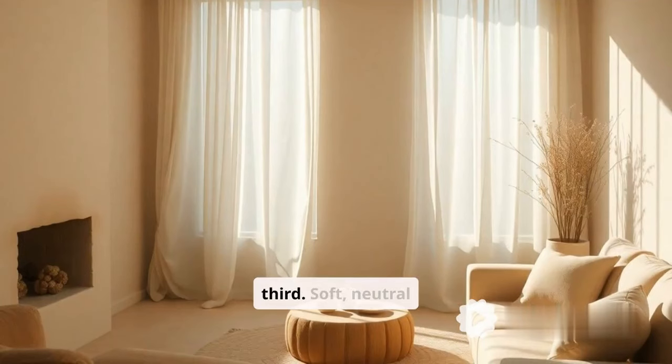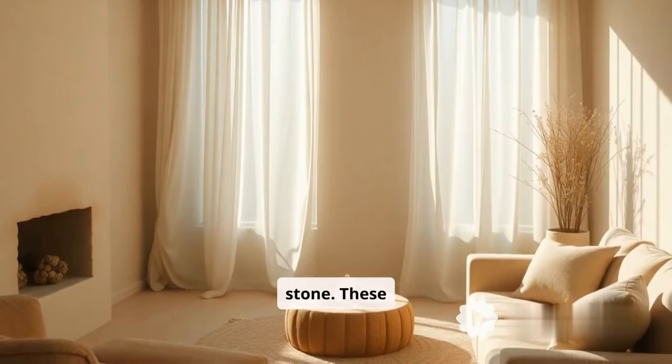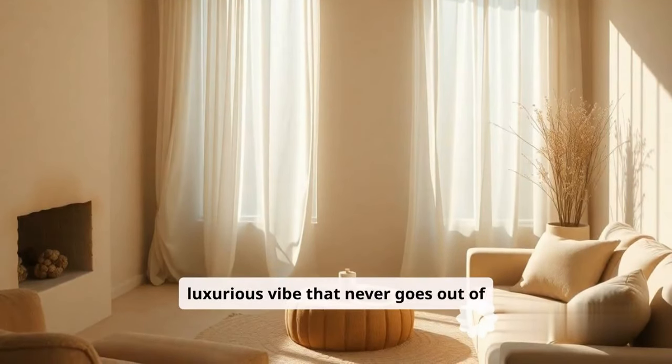Muted luxury is third. Soft neutral tones like sand, clay, and stone. These colors create a calming, luxurious vibe that never goes out of style.